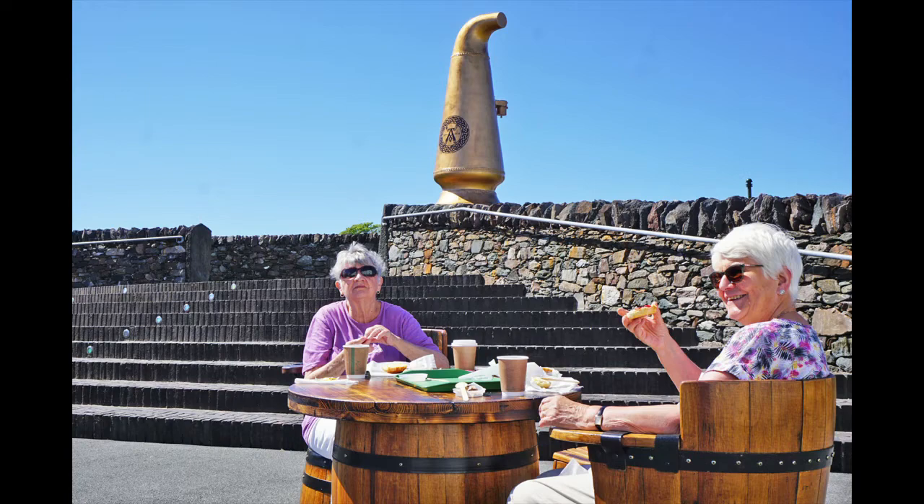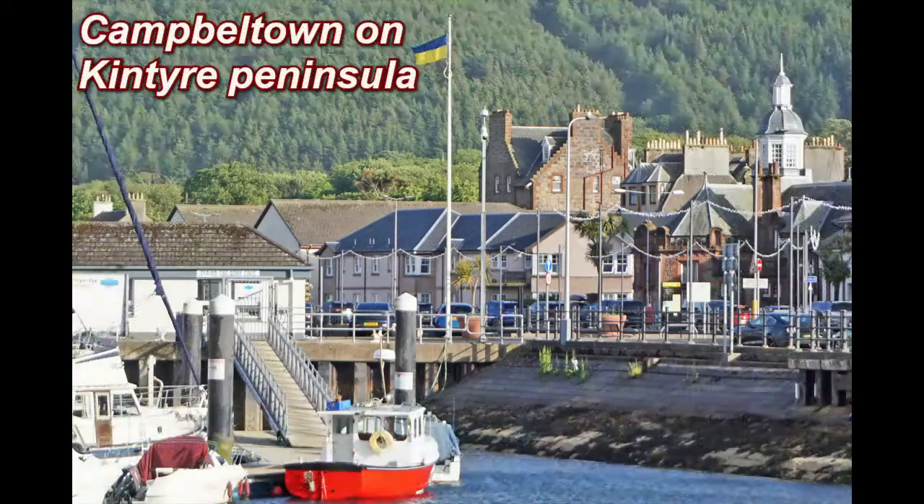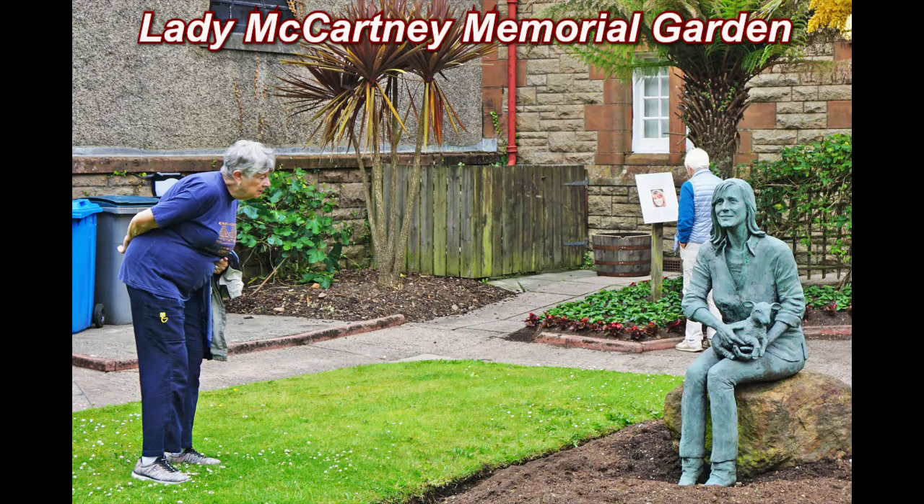We had a nice walk through a forest on our last day in Islay. We are now back on mainland Scotland on the Kintyre Peninsula, spending a few days in Campbelltown. Notice the Ukraine flag on the flagpole. The Lady McCartney Memorial Garden in Campbelltown.